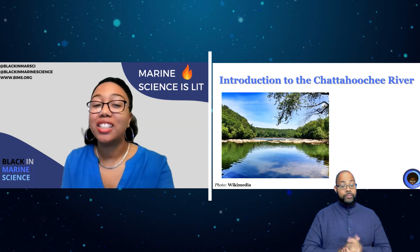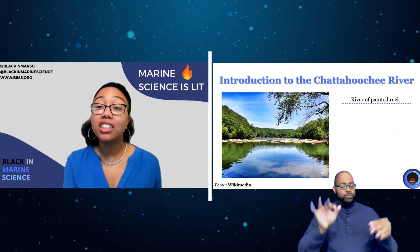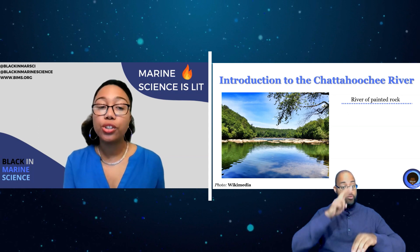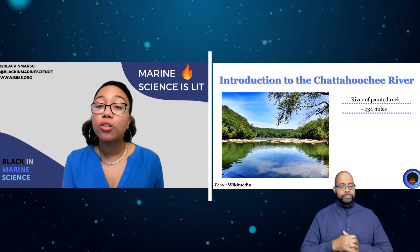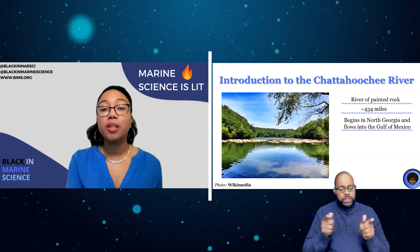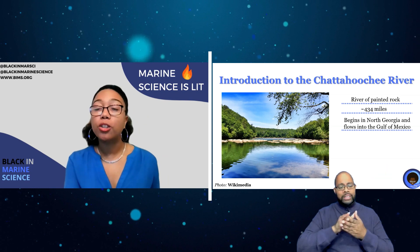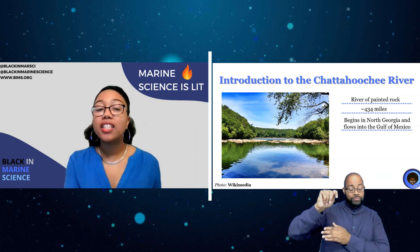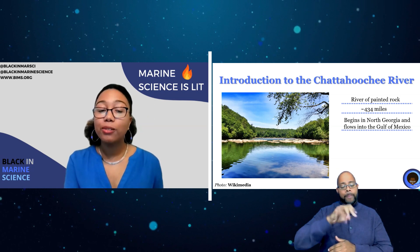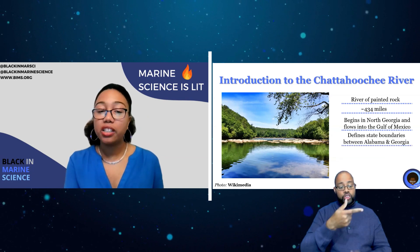Fast facts about this river: Chattahoochee is said to mean 'river of painted rock' in the language of the indigenous Muskogee or Creek people — 'chatta' meaning rock and 'hoochee' meaning painted or marked. The river is around 434 miles long. It begins as a tiny stream in north Georgia in the Blue Ridge Mountains at an altitude above 3,000 feet. Along the way, the Chattahoochee joins with the Flint River to eventually become the Apalachicola River, which flows into the Gulf of Mexico.